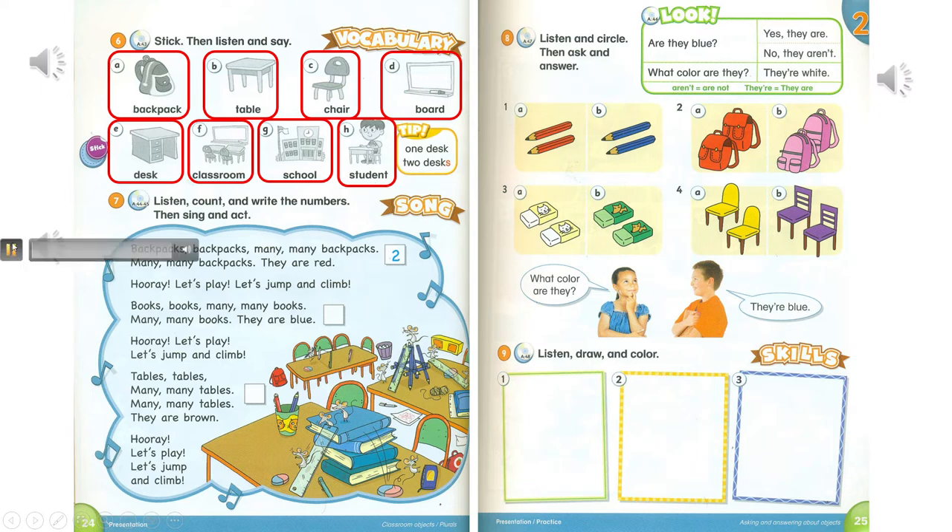Track A44. Page 24. Activity 7. Listen, count, and write the numbers. Then sing and act.